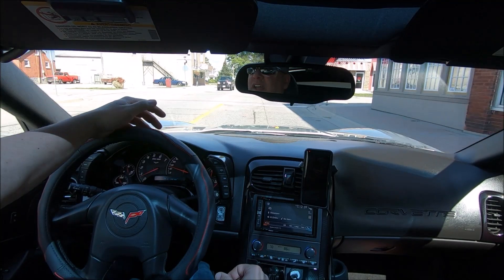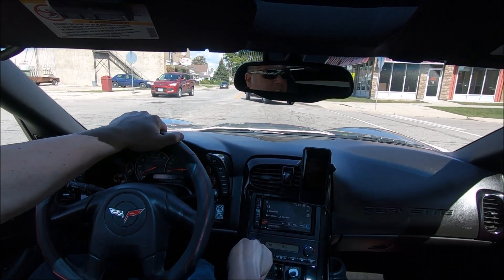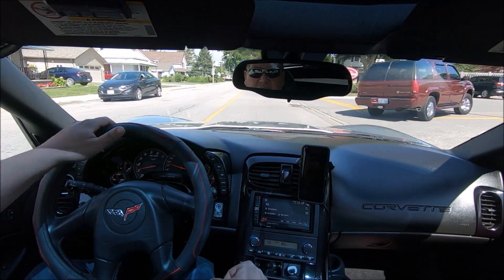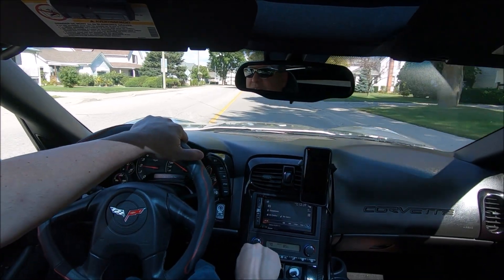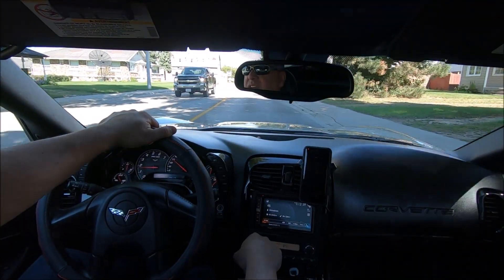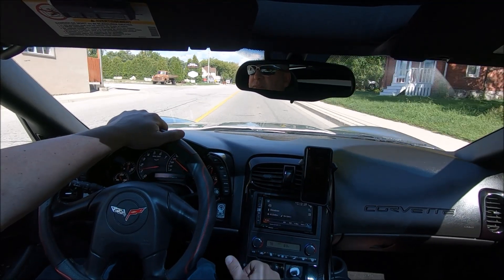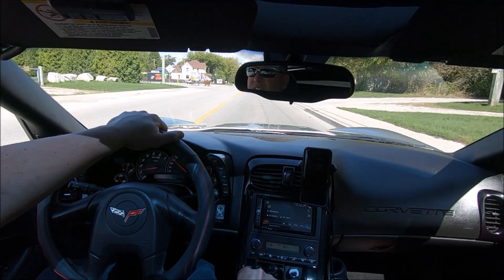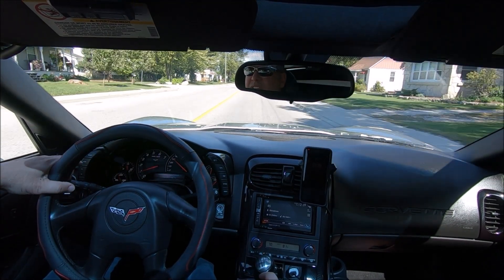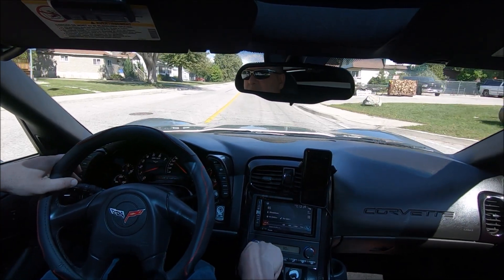Drives pretty good. Keep in mind this isn't a Z06 — it's just a base model, something I'm thinking about getting just to have a little fun on weekends. They're 400 horsepower from the factory. This one has a Corsa sport exhaust and a Hurricane intake on it, and I may give it a tune — I have a tuner and might get a little extra out of it. Zero to 60 is about 4.5 seconds, which isn't crazy fast but also not slow. Quarter mile is around 12.7 from the factory.